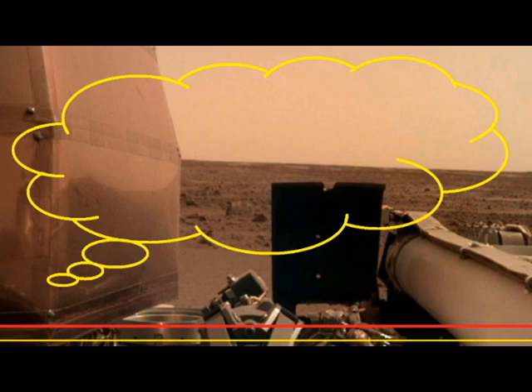According to Lori Glaze, acting director of the planetary science division at NASA headquarters, once InSight is settled on the red planet and its instruments are deployed, it will start collecting valuable information about the structure of Mars' deep interior.